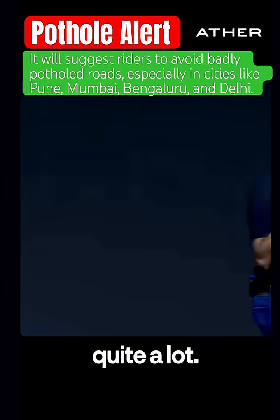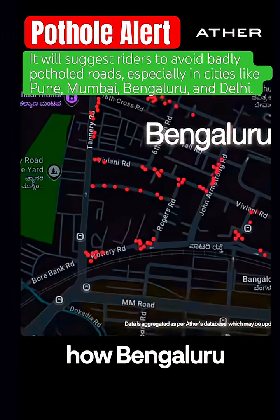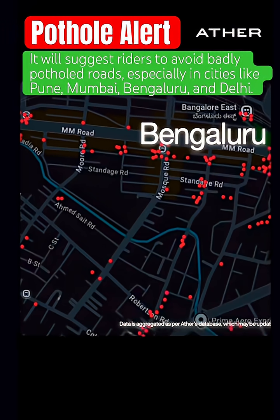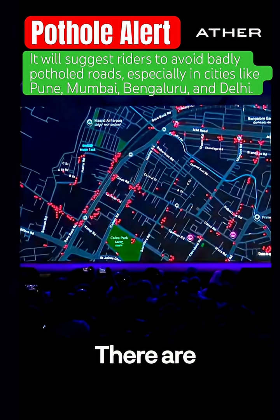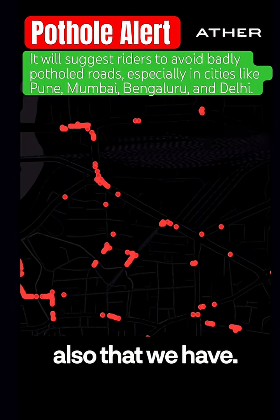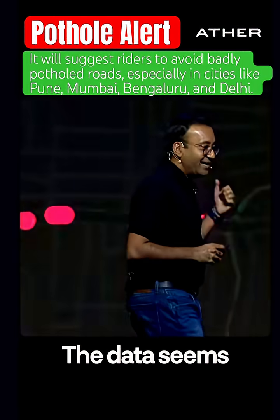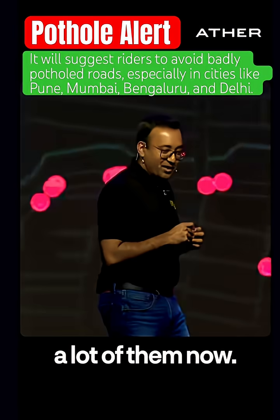We've already built this out quite a lot. For example, this is how Bangalore pothole data looks like. There are other cities also that we have — we have Pune, we have Delhi, we have Mumbai. The data seems to tell us that we know a lot of them now.